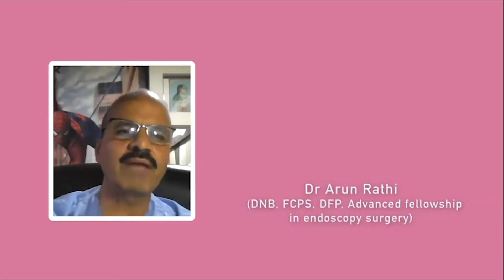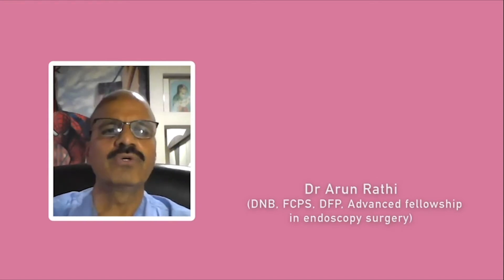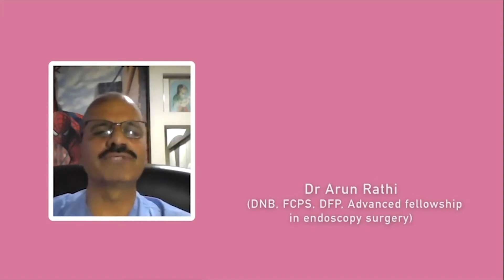Hello friends, I am Dr. Arun Rati. I am a fellow in advanced endoscopy and an IVF specialist. Today we will talk about embryo cryopreservation.